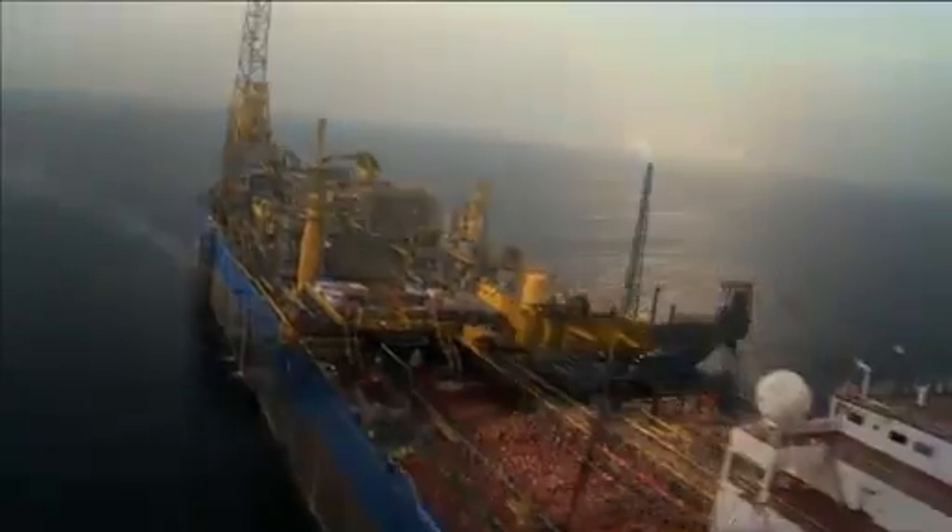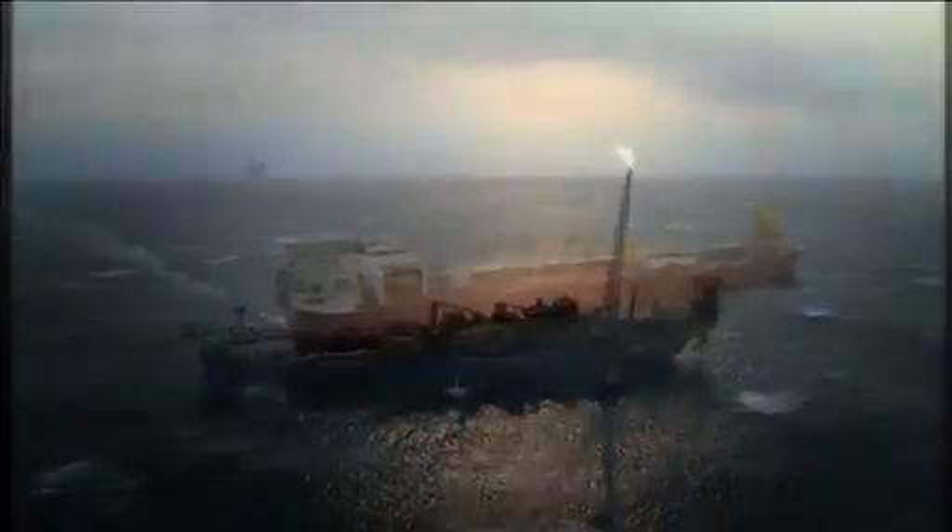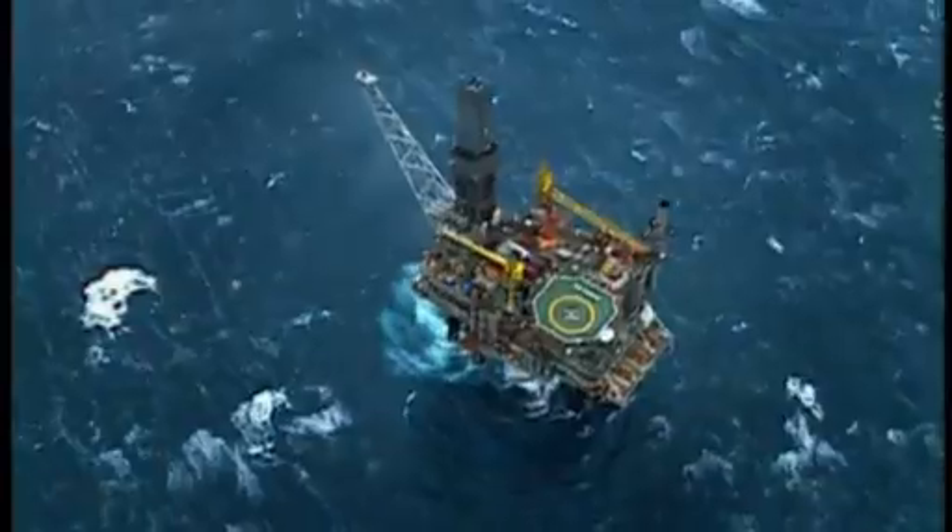Our projects have also included some of the largest FPSOs in the world, installed in challenging environments such as the North Sea, West Africa, Western Australia and China.